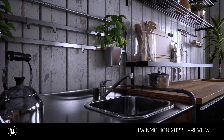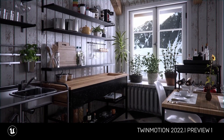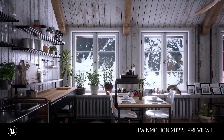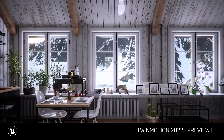Path tracing is actually a way to make your scenes absolutely photorealistic — especially visible in interiors, where light bounces through different objects, creating those soft shadows which are now present inside Twinmotion.